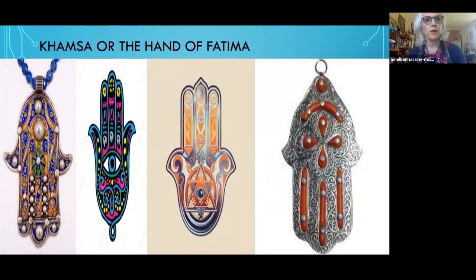And when we say in Arabic, especially in North Africa, we say 'five' — the Chamsa is five. And we say sometimes 'five in your eyes,' meaning: I'm going to give you protection.